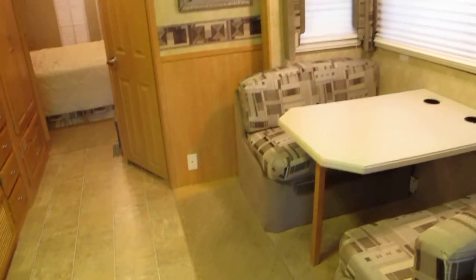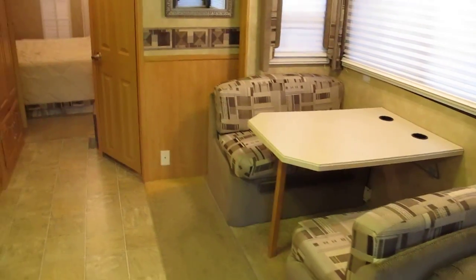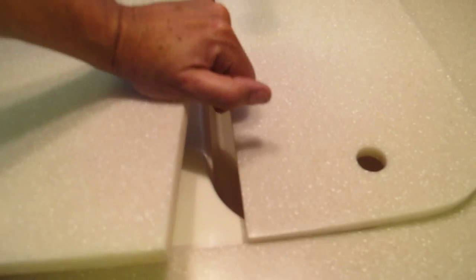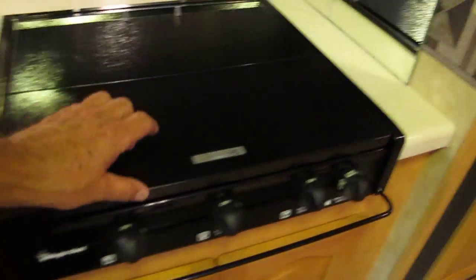The RV is pretty clean. The carpet has a few spots and could stand to be professionally cleaned — it's just a very light color. The countertops are very clean; you can see the double sink. There are several sets of keys that come with this RV.